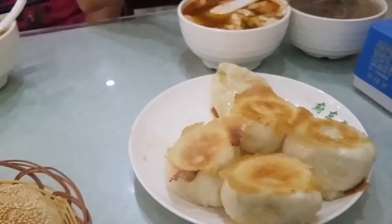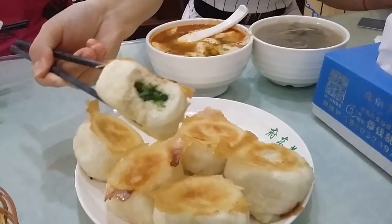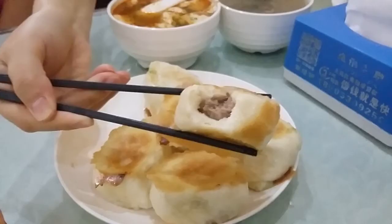Finally, we have Shui Dian Bao, a type of dumpling. They are made with Baozi dough as we discussed in our last video, but they are not steamed but boiled. After boiling they are fried. Just as Baozi, they come with a variety of fillings. In our case, we had one type with green vegetables and one type with pork.